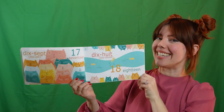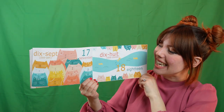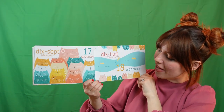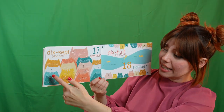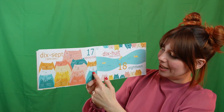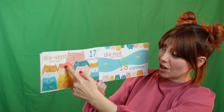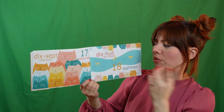All right. Seventeen. Seventeen in French is dix-sept. Let's count them all together. Un. Deux. Trois. Quatre. Cinq. Six. Sept. Huit. Neuf. Dix. Onze. Douze. Treize. Quatorze. Quinze. Dix-sept. Wait, what happened? We counted all the way to eighteen, but there's only seventeen here.